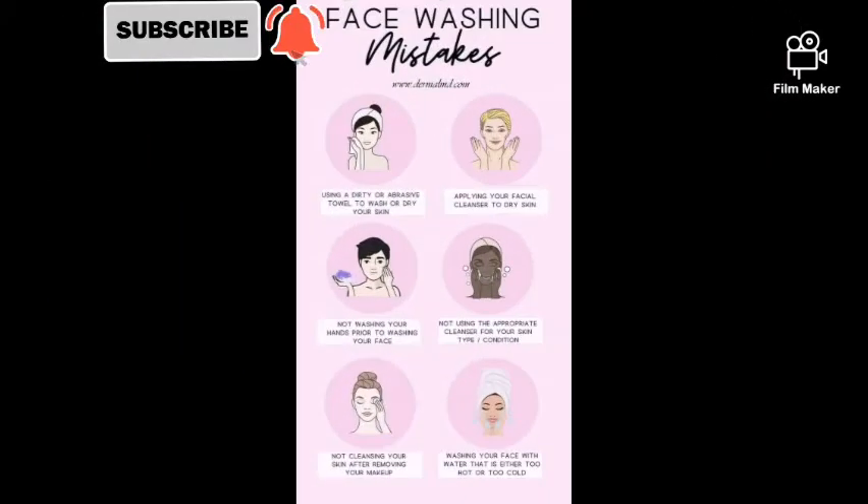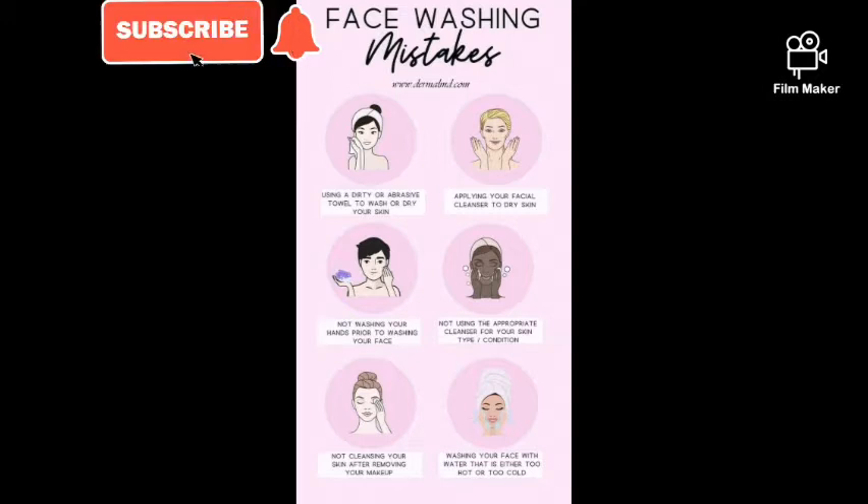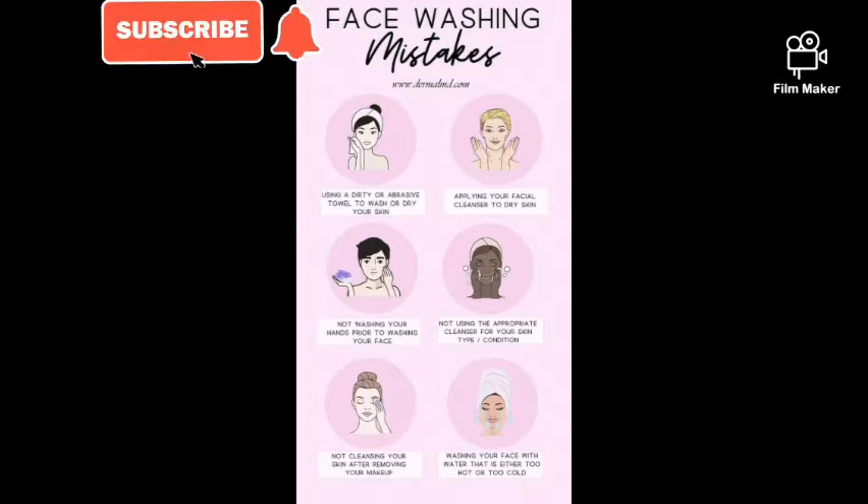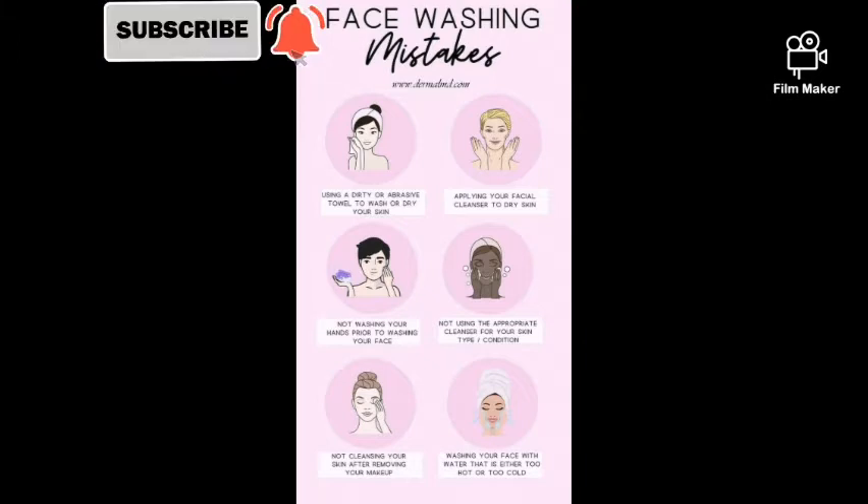Here are common mistakes we make when caring for our faces: using a dirty or abrasive towel, applying facial cleanser to dry skin, not washing your hands before washing your face, not using the appropriate cleanser for your skin type, not cleansing after removing makeup, and washing your face with water that is either too hot or too cold. We should learn to avoid these mistakes.